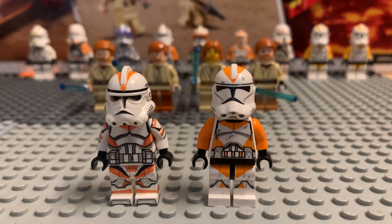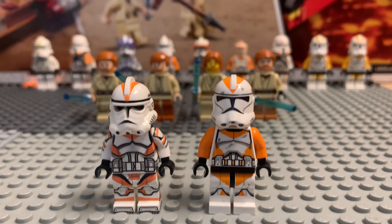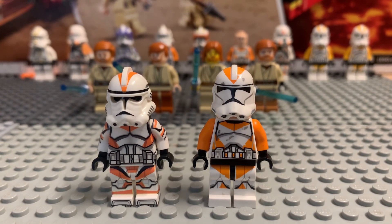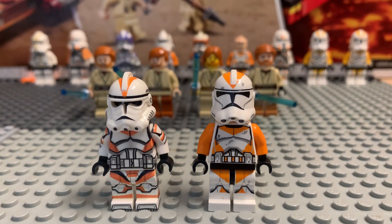Hello everybody and welcome back to another video. Today I'm just gonna talk to you guys about why I own so many Legos and why I keep buying them. I've been collecting Legos for over 10 years and I won't stop. I'm probably gonna go make a video where I buy a micro fighter set, do a review on it, unbox it, and open it.